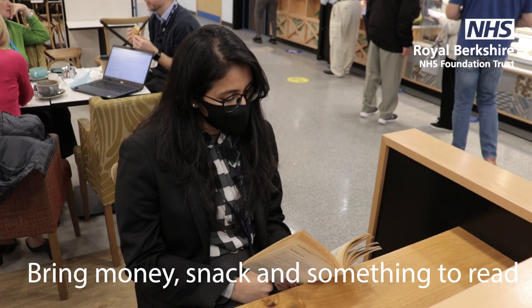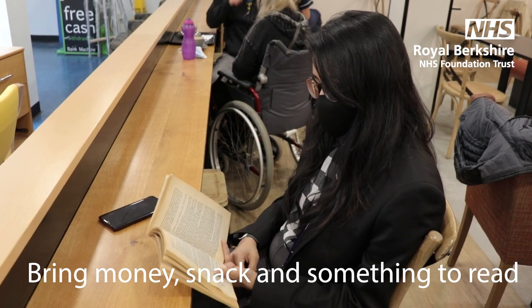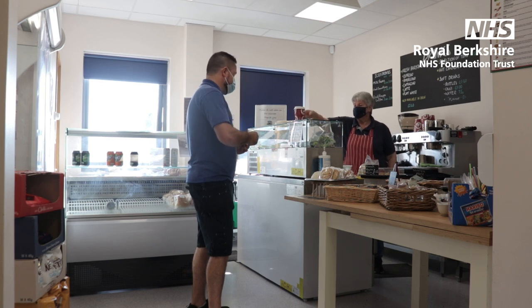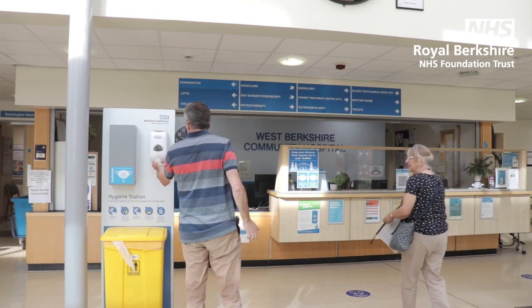You should also bring with you a small amount of money, a snack or drink as well as a book or something to read whilst waiting for your appointment. All of our hospitals have cafes in case you aren't able to bring any food but get hungry during your visit. Make sure to also bring proof of entitlement to free prescriptions or free travel if appropriate.